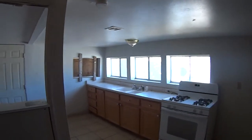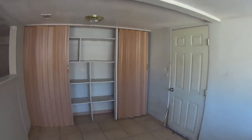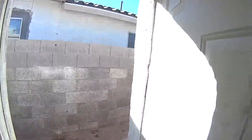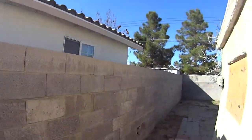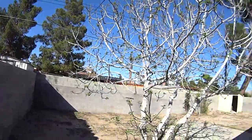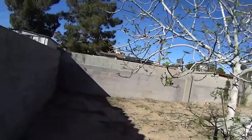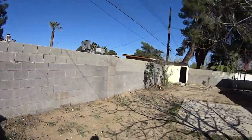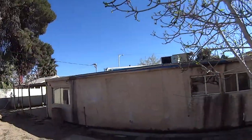If you needed a whole new roof, roofs are about $4,000 or $5,000 because these are all composition. They did have a roof leak and they have not fixed it.